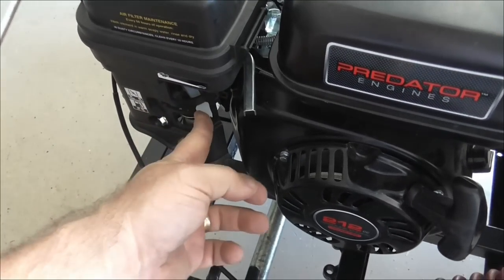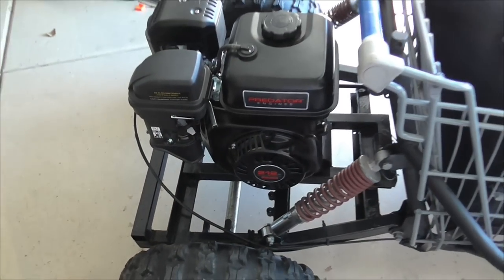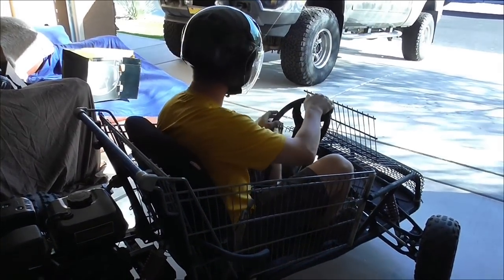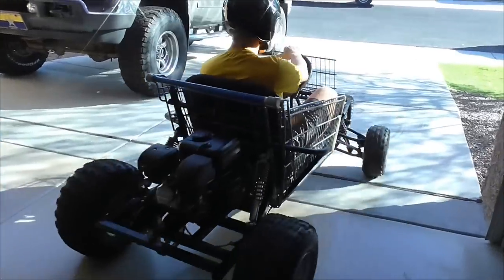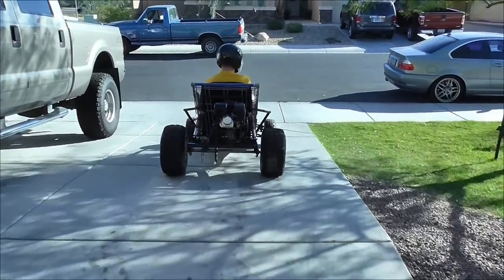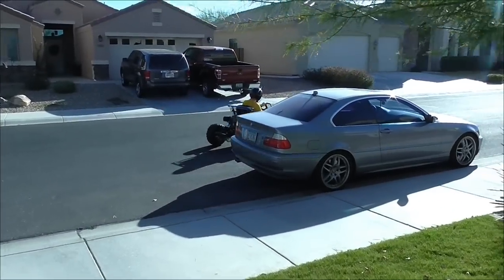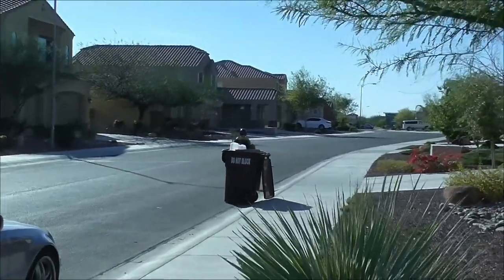Put the choke down. There we go — see if it works. Looks like it works.